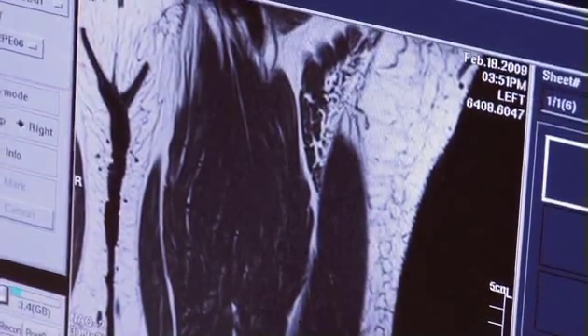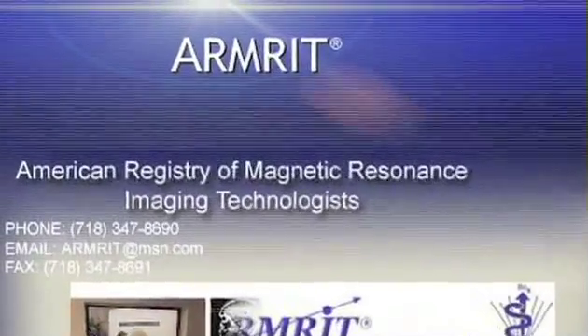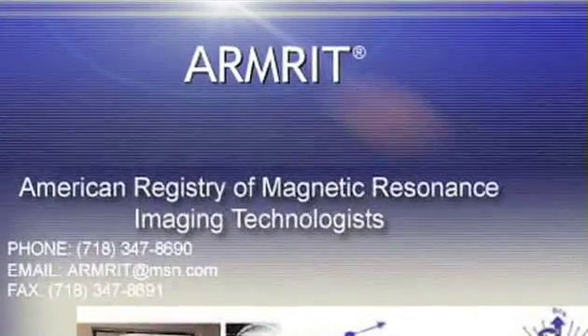After completing all the classes and the clinical, students will be able to sit for the registry exam, which is ARMRET — the American Registry of MRI Technologists. Upon completion of a thousand hours of clinical practice, students can register with ARMRET to begin working in the field.